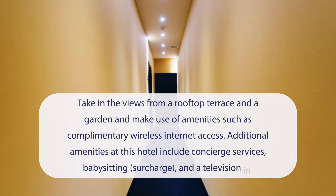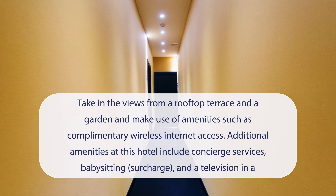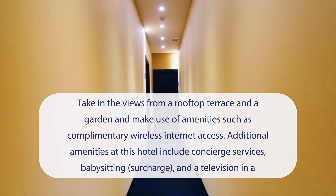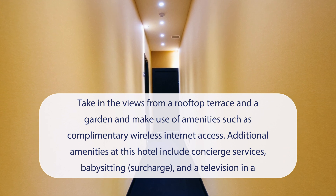At Fly Boutique Hotel you can take in the views from a rooftop terrace and a garden, and make use of amenities such as complimentary wireless internet access. Additional amenities at this hotel include concierge services, babysitting (surcharge), and a television in a common area.